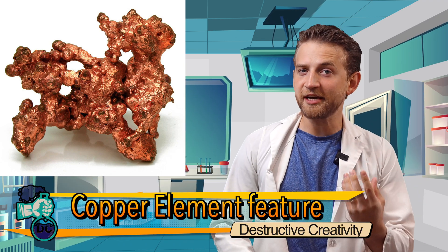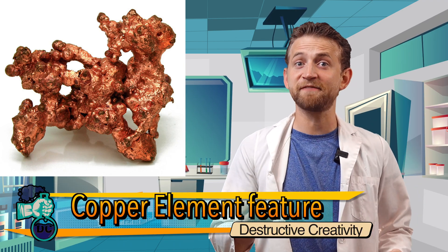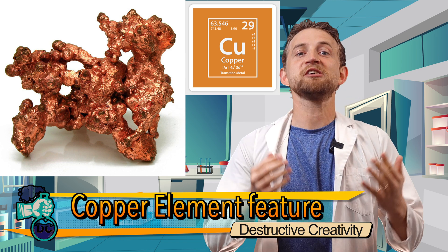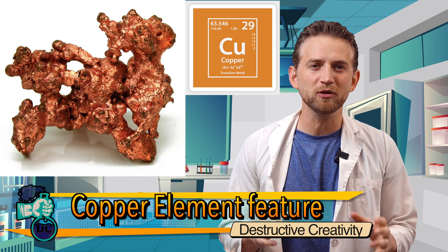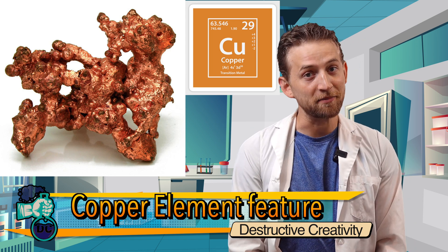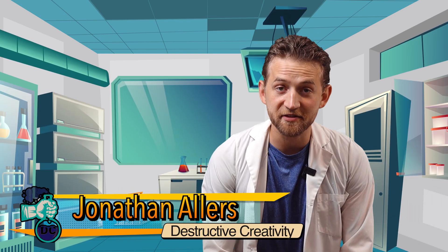Today we are focusing in on the architect of civilization, the varnished foundation, copper. This element is so cool and our world would look so much different if we didn't have a ready supply of copper. This is Destructive Creativity and I am Jonathan Allers.